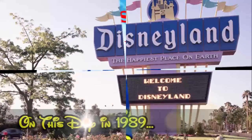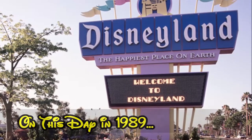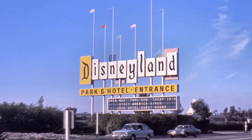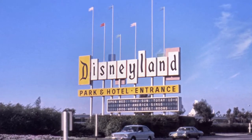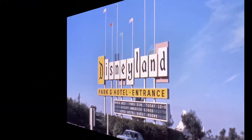On this day in 1989, a state-of-the-art Disneyland marquee is unveiled in Anaheim. The new sign is 50 percent taller than its predecessor, which had stood at the Disneyland parking entrance on Harbor Boulevard since 1958.